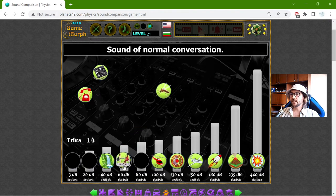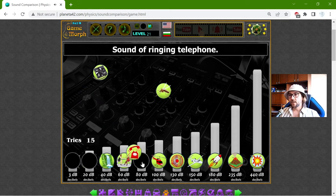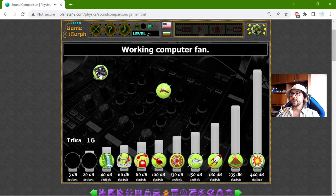The sound of a normal human conversation should be 60 decibels. This is annoying, so it should be 80 decibels — the sound of a ringing telephone. And my favorite sound: this is the sound of a working computer fan.